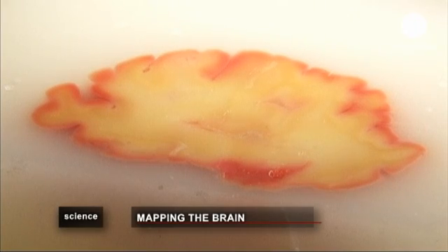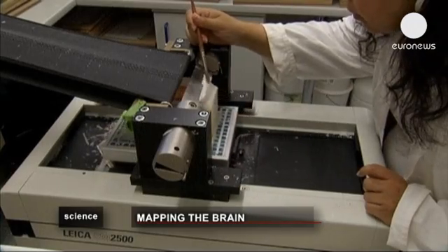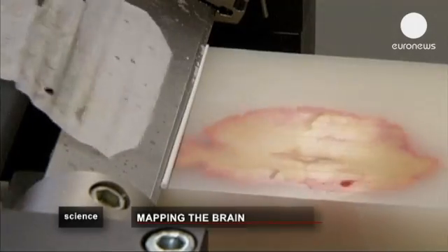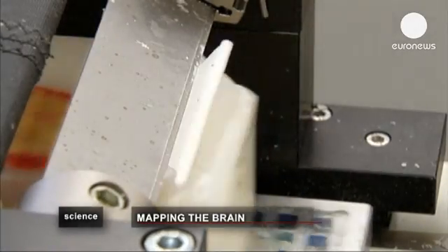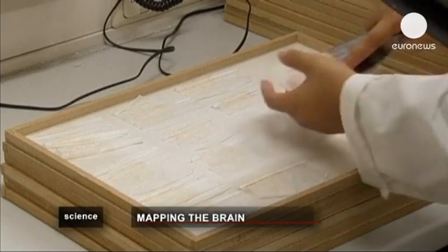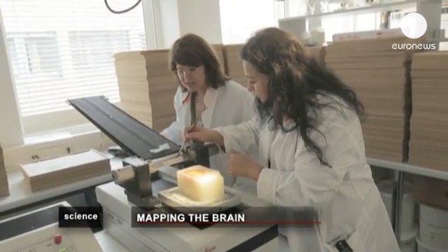Researchers from Canada and Germany have constructed a 3D digital model based upon the preserved brain of a 65-year-old woman. It was sliced into ultra-thin sections. The scientists then used modern brain imaging technologies to analyze each individual piece, after which the sections were put back together into the highest possible resolution 3D digital model.